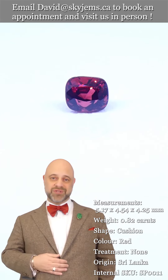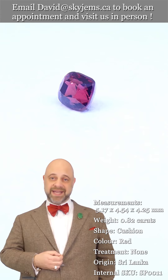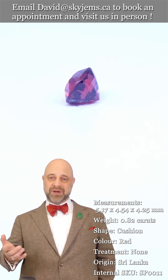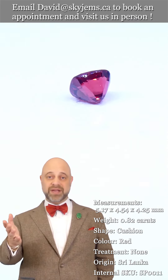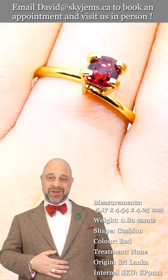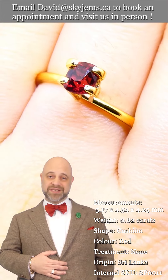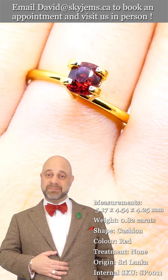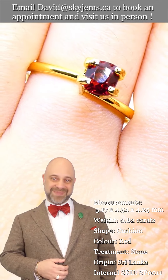I'd like to give a big thank you to all of our clients — past, present, and future. Every day when I come to work I feel like the luckiest man in the world. I would not be here without you, so thank you from the bottom of my heart. I hope you have a magnificent day, and please continue to tell your friends about skygems.ca so we can bring beautiful gems and magnificent jewelry to wonderful people like you all around the world. Bye for now.